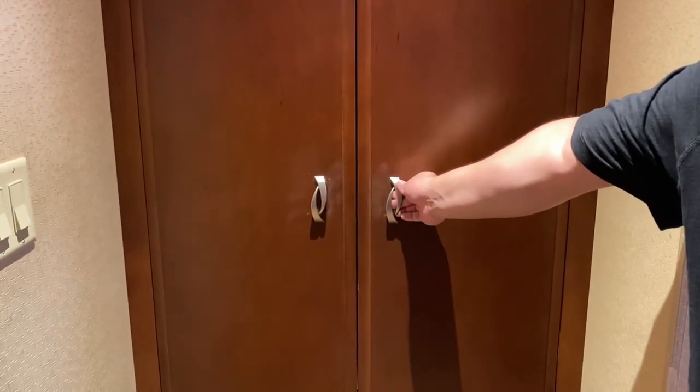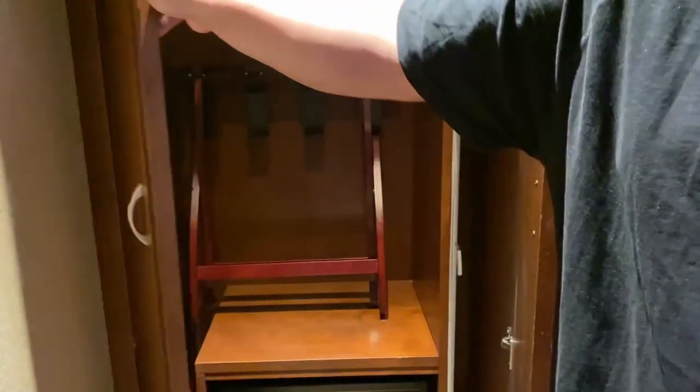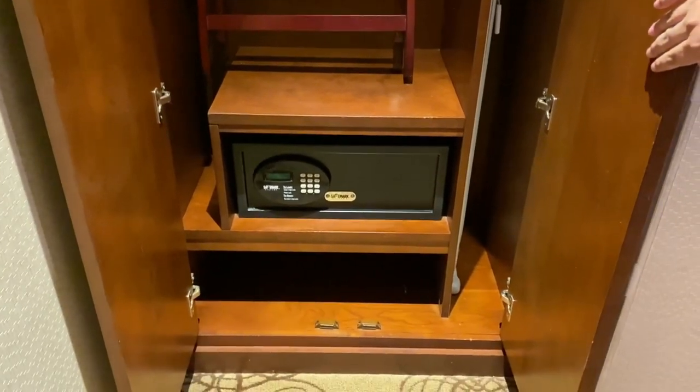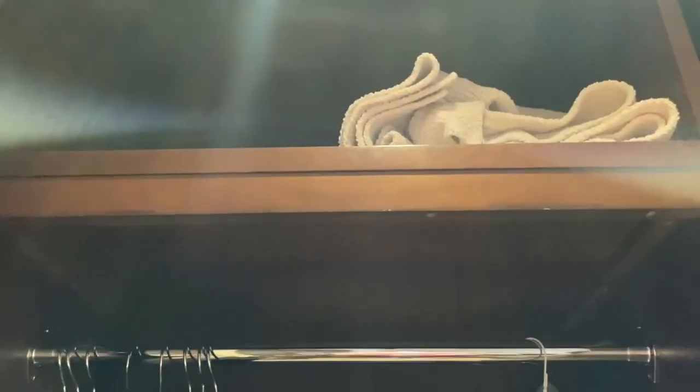Inside the closet you have your luggage rack, your safe, some storage space, your ironing board, your iron, and hangers with the light. And then there's an extra blanket up there. So a little closet here as you enter.